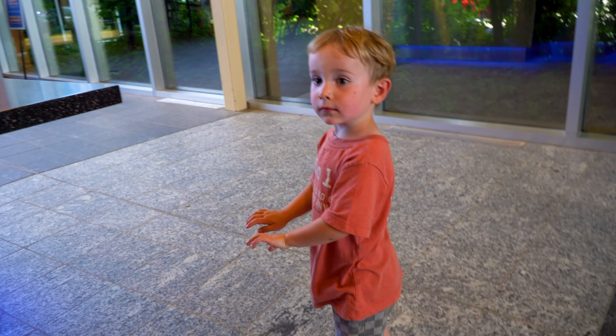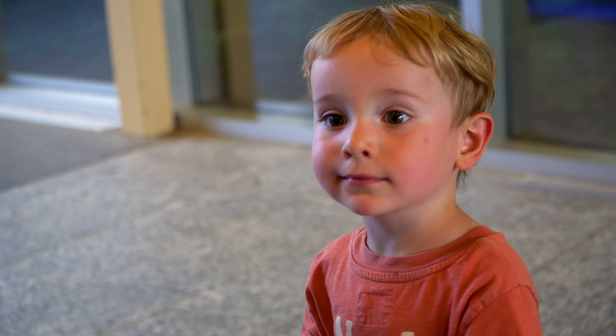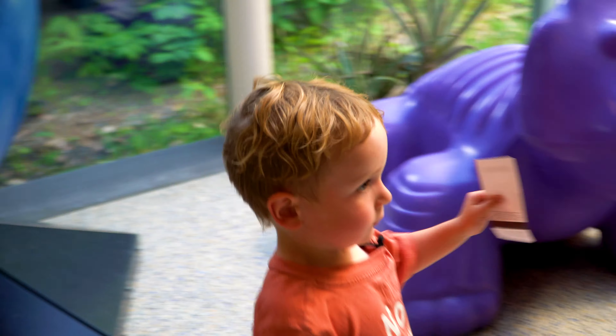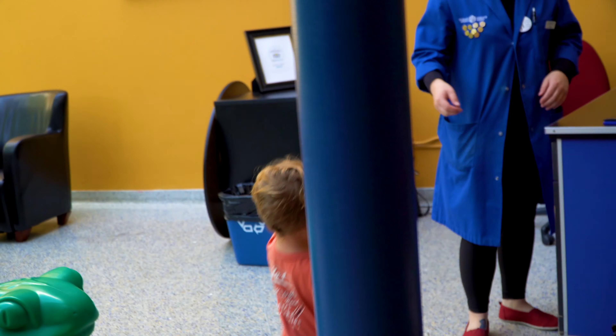Dude, do you want to get a wristband? Yep. You do? Do you have your ticket? Okay, let's go. Thank you.